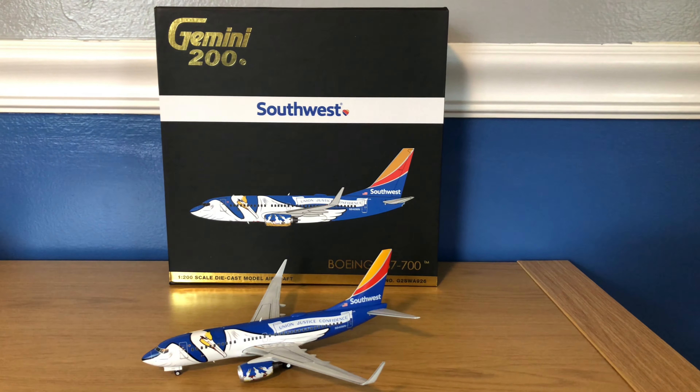It does have the button on the bottom, and it does come with the replacement gears for gear-up mode and the stand. On the left side you've got the computer-generated image, 737-700, Gemini 200, 1-200 scale diecast model, and the item number again.